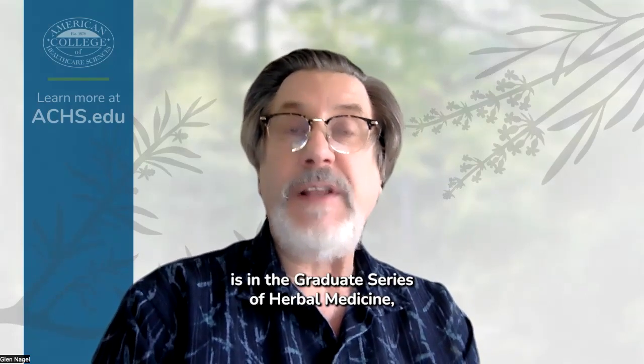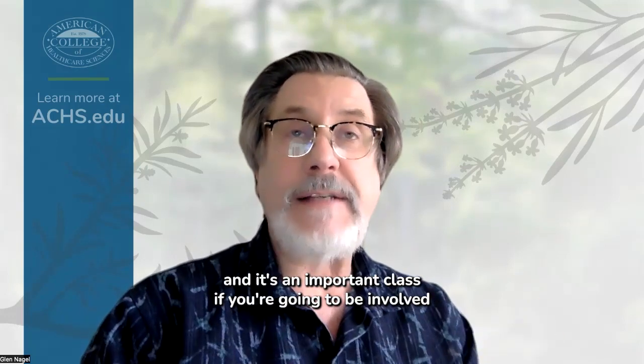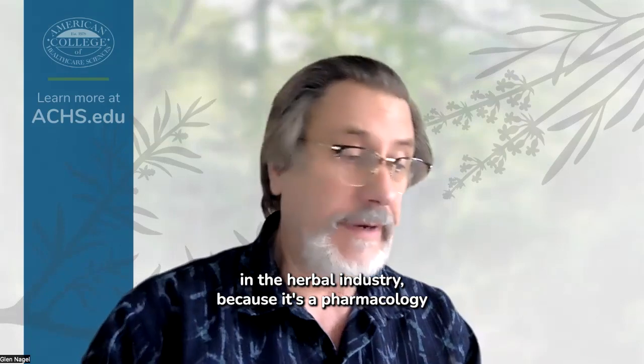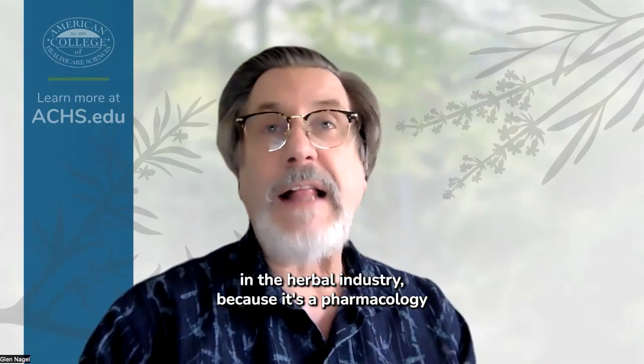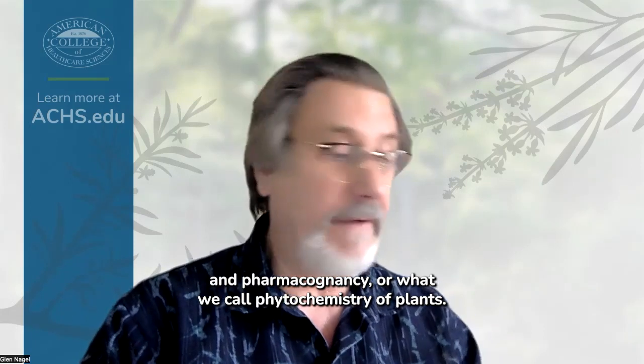Herb 521 is in the graduate series of herbal medicine, and it's an important class if you're going to be involved in the herbal industry, because it covers pharmacology and pharmacognosy — or what we call phytochemistry of plants.